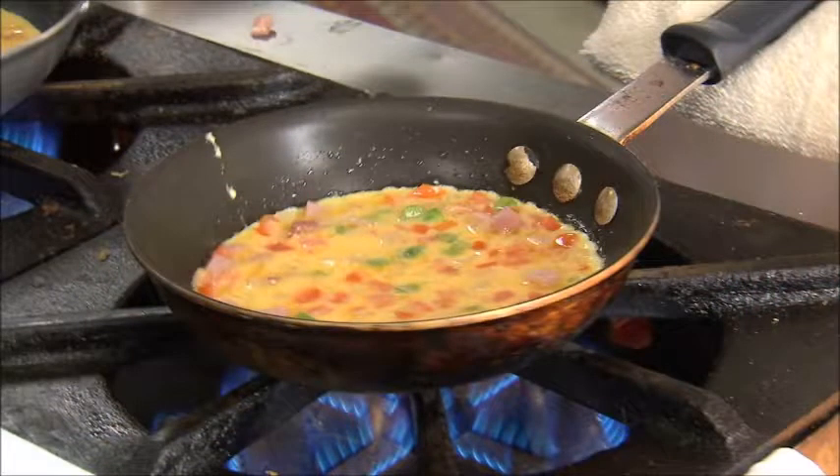Eggs are high in vitamin B, which plays an important role in adrenal gland function to stabilize estrogen and progesterone balance to reduce hot flashes.